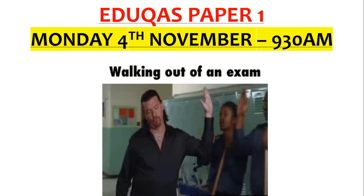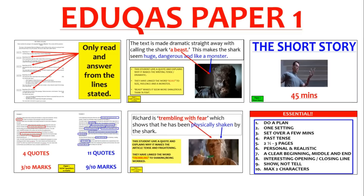Hi, welcome to this video for the EDUCAS Paper 1, GCSE English Language. This is fiction — reading fiction from an extract and writing a short story.